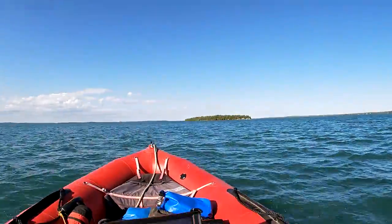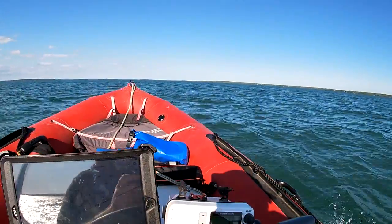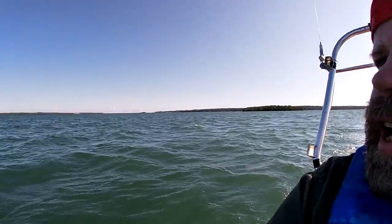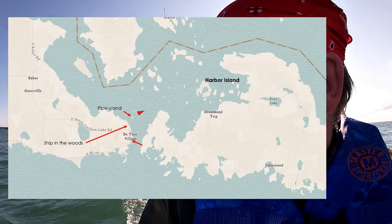We are just north of De Tour. The Drummond Island Ferry is leaving. That's Pipe Island behind us — we kind of went north from De Tour, skirted the shoreline to go see the Ship in the Woods. There's an upbound freighter going up. It takes a freighter about nine hours to go from De Tour Point, where the St. Mary's River starts, through the Soo Locks to Lake Superior — from Lake Huron to Superior — and that's upbound.